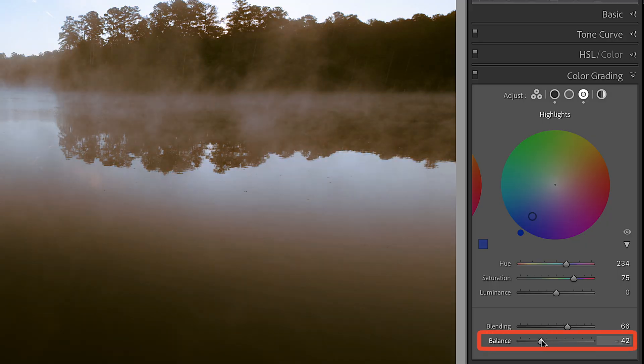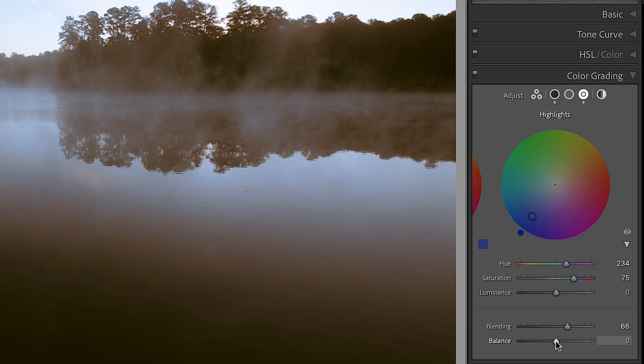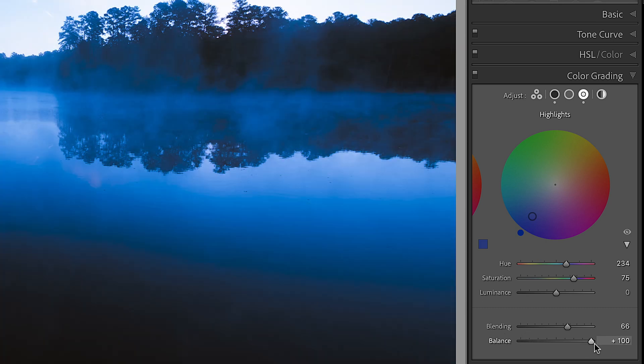Balance is basically you telling Lightroom what's more important to you — your highlights or your shadows. If the value is greater than zero, it increases the effect of the highlights. If it's less than zero, it increases the effect in the shadows. You can clearly see the difference: much more in the shadows at negative values, and much more in the highlights at positive values.